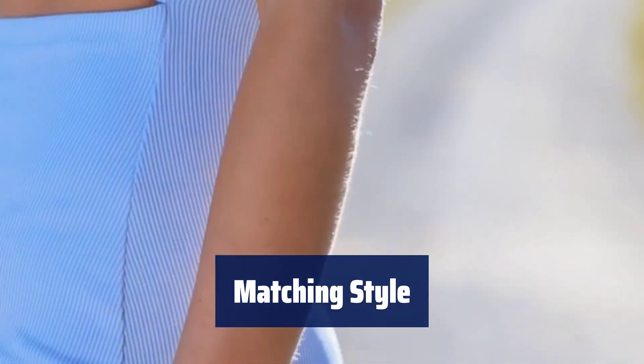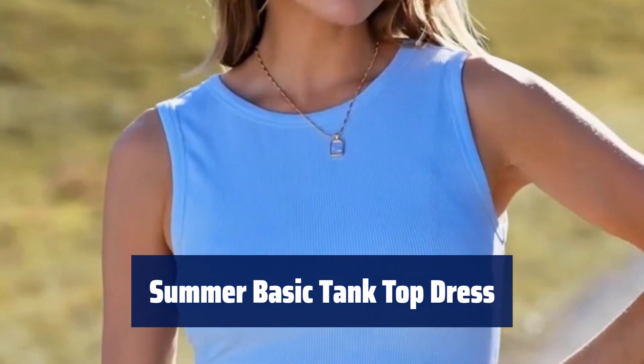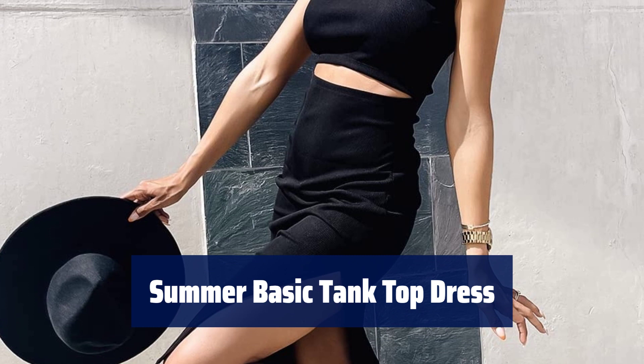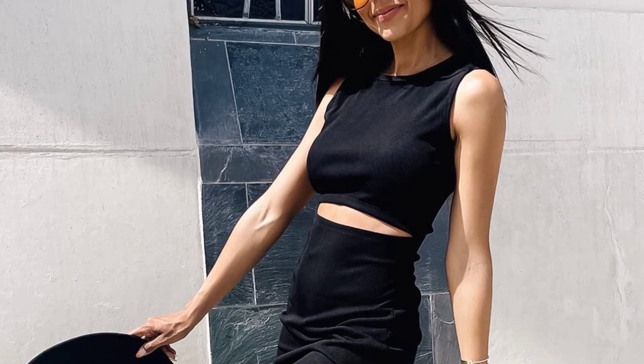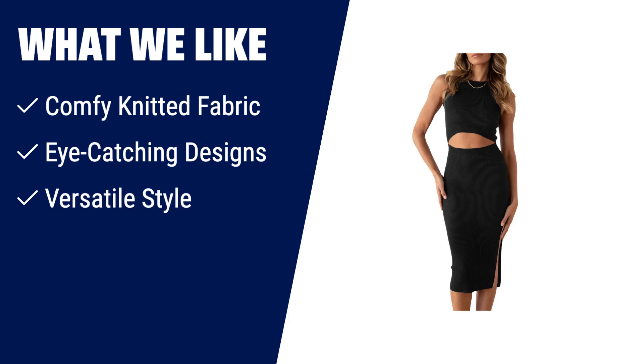Pair it with heels for a formal look or sandals for a casual day out. This trendy dress is a must-have in every woman's wardrobe. Its hollow-out design adds a touch of sexiness, while the solid color keeps it timeless and chic. What we like: If you're looking for a comfortable and stylish dress for the summer, this tank top dress is a great choice. Made from superior and stretchy knitted fabric, it provides a comfy fit. With its eye-catching designs like the cutout and side slit, it adds a trendy touch to your outfit. Whether it's a formal occasion or a casual day out, this dress is versatile and fashionable.